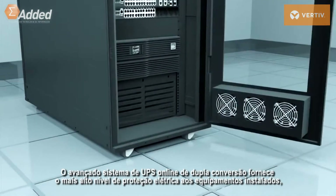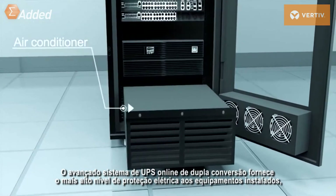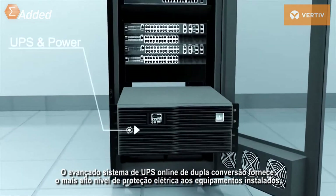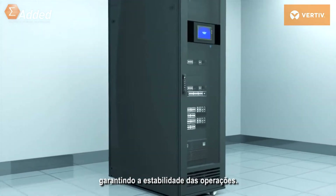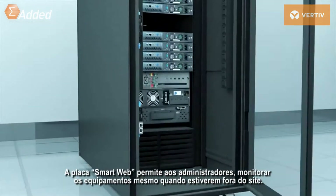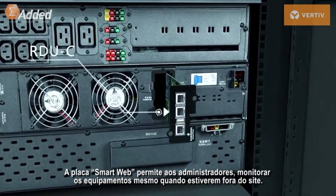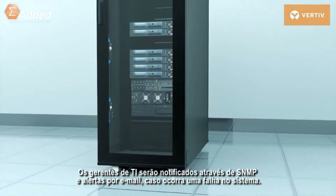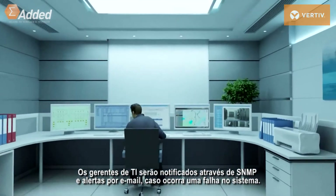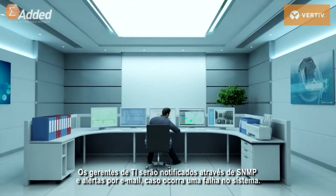Emerson's Advanced Online Double Conversion Rack Mounted UPS provides the highest level of protection within the cabinet to guarantee sustainable and stable operations. The smart web card allows administrators to monitor the equipment status while off-site. IT managers will be notified through SNMP and email alerts if the system fails.